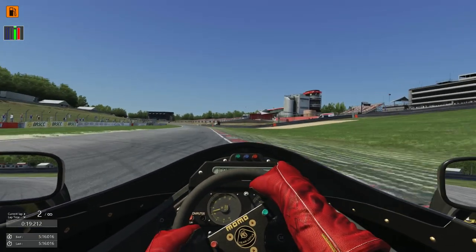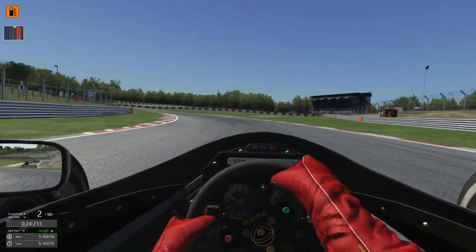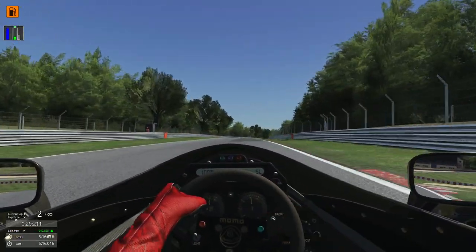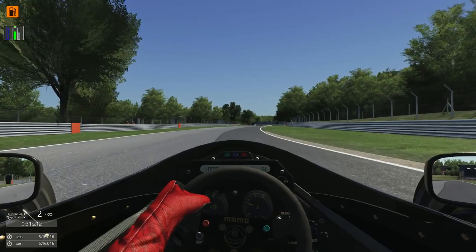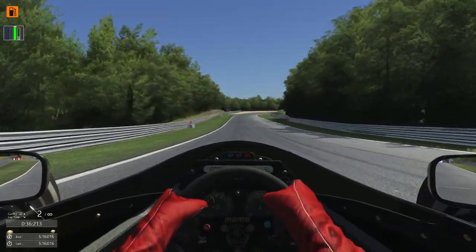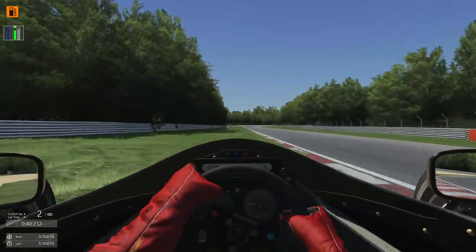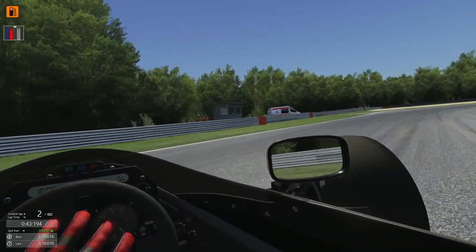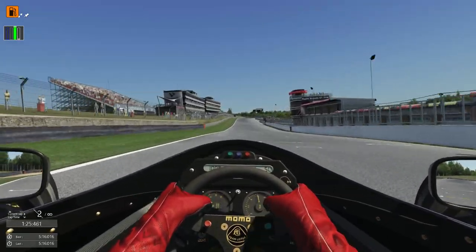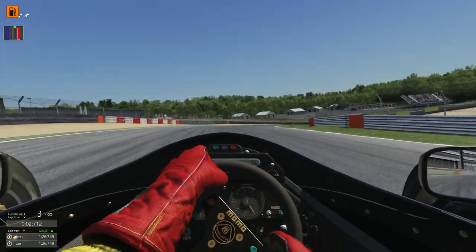Down to third. Use as much of that exit as we can. Third gear again — very tentative lap, pretty much just a warm-up lap. All right, let's be brave. Oh no, too much grass! Bollocks. Fifth gear, sixth gear coming down the straight. Same again — fourth gear into the first corner.